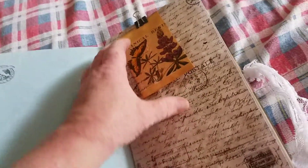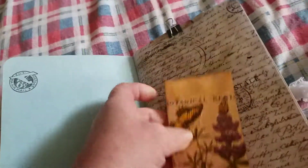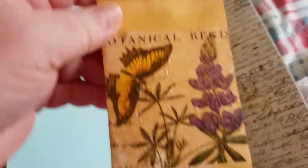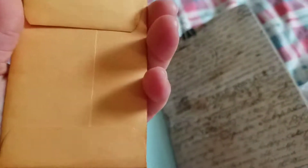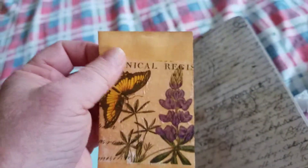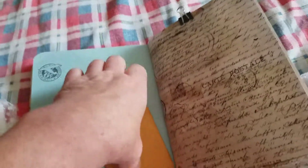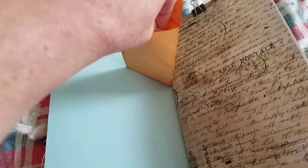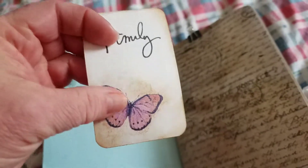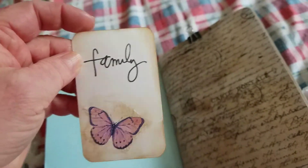A little bit of stamping throughout with my postal type stamps. A little paper clip, a binder clip. This is an envelope that I got from Leslie's shop — Vintage Paper Emporium over on Etsy. And I've just decoupaged a little bit of a napkin on it. Inside we have a journal card that I've made with a little piece of decoupaged napkin, and a stamp 'family.'